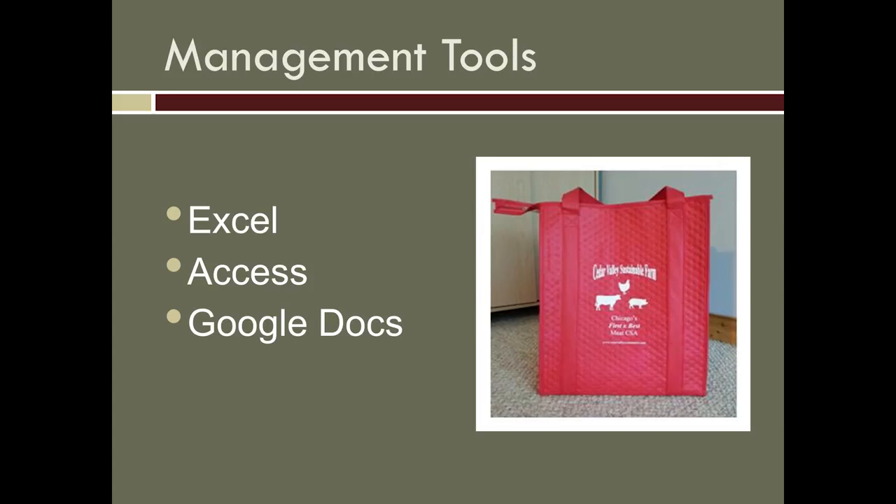I use some different management tools: an Excel spreadsheet, an Access Database, and Google Docs. One of the things I bought with our SARE grant was that Access Database, which was initially going to help me track inventory in my freezer for farmer's markets. I don't use it that way, but I've built a customer database where I keep track of all of my customer accounts.